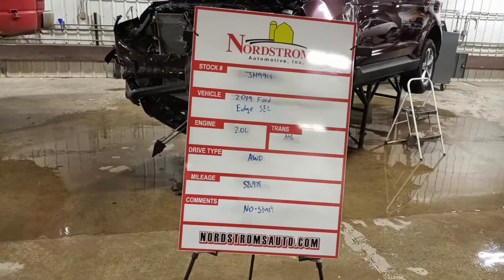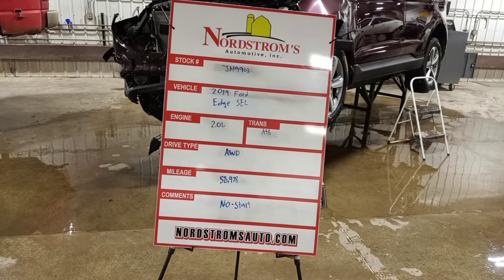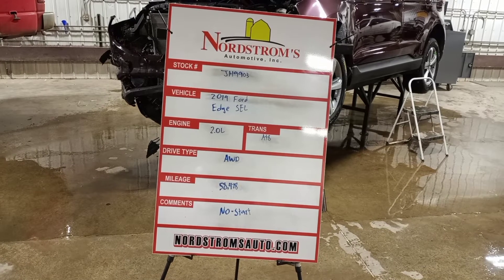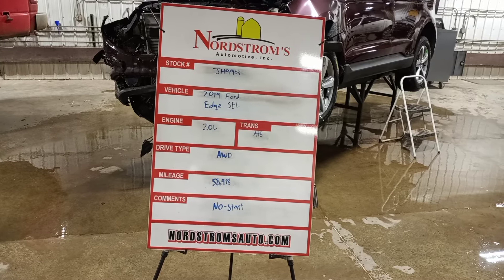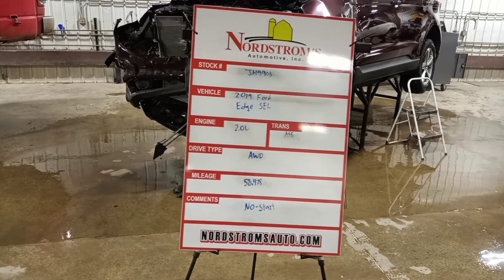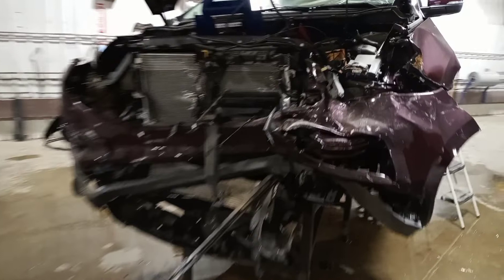Rock number JH 9903: 2019 Ford Edge SEL with a 2.0 liter turbo EcoBoost engine, automatic 8-speed transmission, all-wheel drive, with 58,478 miles. This one does not start — has fuse box and wiring damage. We believe the transmission is broke; we'll have to verify. The motor is okay for teardown.